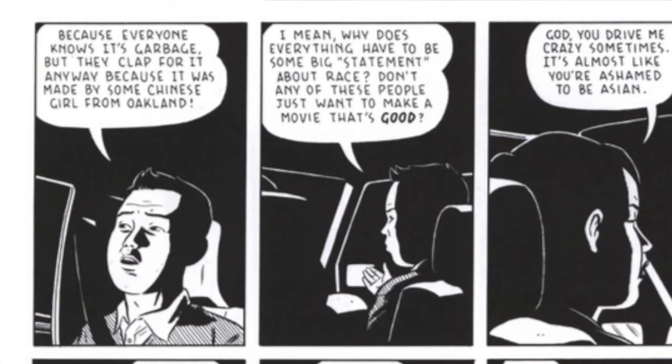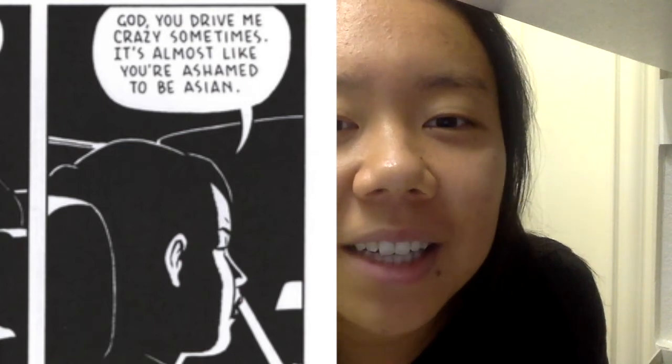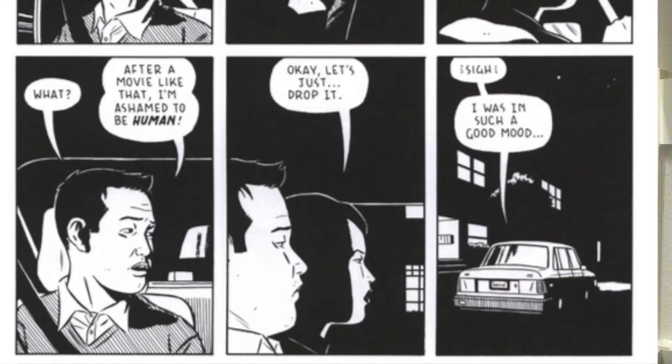The main character Ben is coming back home with his girlfriend Miko. She enjoyed the film festival, but Ben denies that it was good. He says, 'Because everyone knows it's garbage, but they'd clap for it anyway because it was made by some Chinese girl from Oakland. I mean, why does everything have to be some big statement about race? Don't any of these people just want to make a good movie?' She responds, 'God, you drive me crazy sometimes — it's like you're ashamed to be Asian.' He says, 'After a movie like that, I'm ashamed to be human.' Then: 'Okay, let's just drop it. I was in such a good mood.' So this is basically the start of the downfall of the relationship, talking about identity politics.